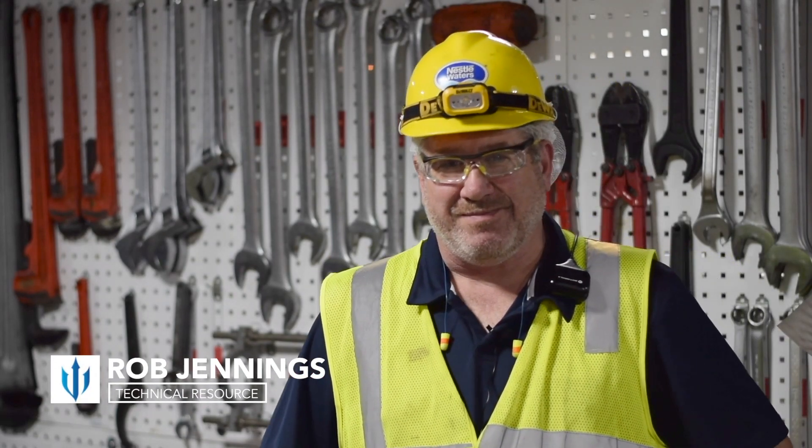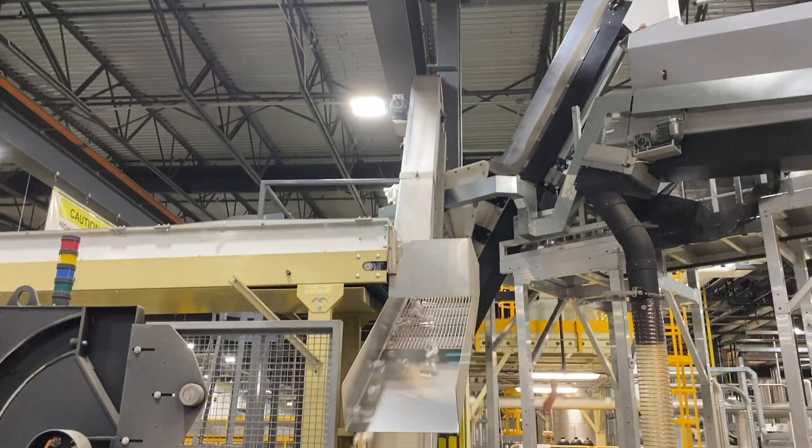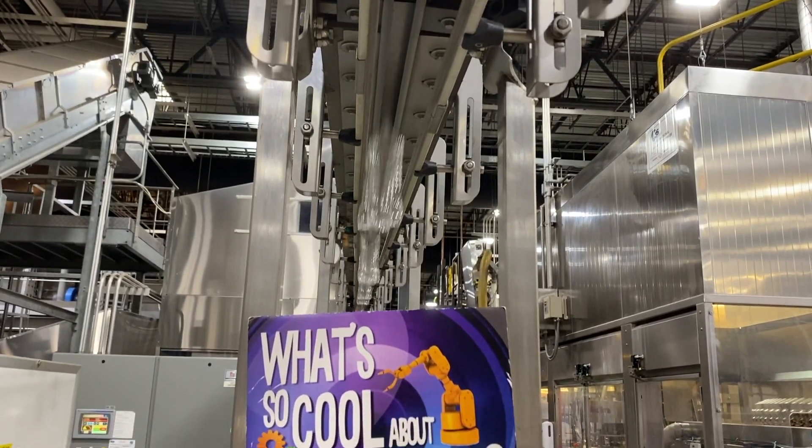My name is Rob Channings. I'm a technical resource. The first part of making a bottle is the preform itself. This goes through our blow mold. We're running about 1,100 bottles a minute. It'll take this preform into a regular water bottle.